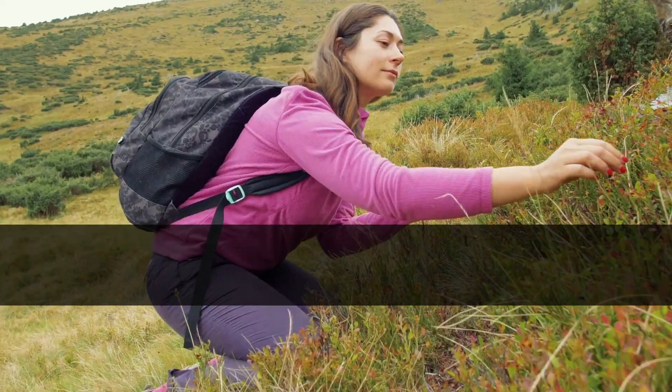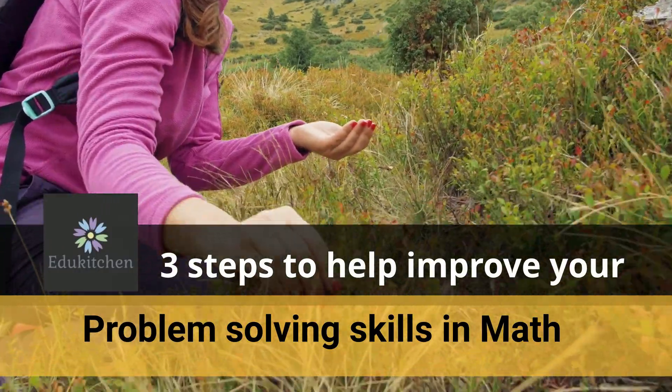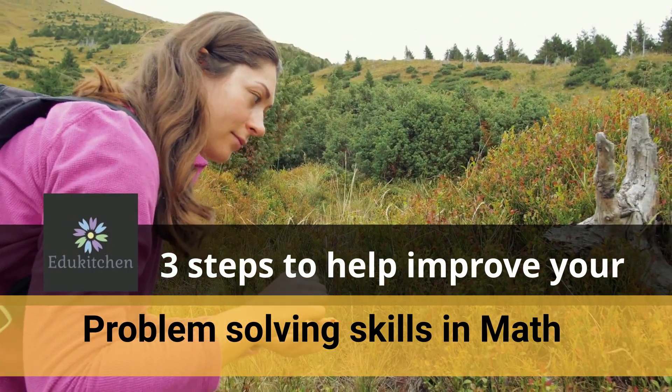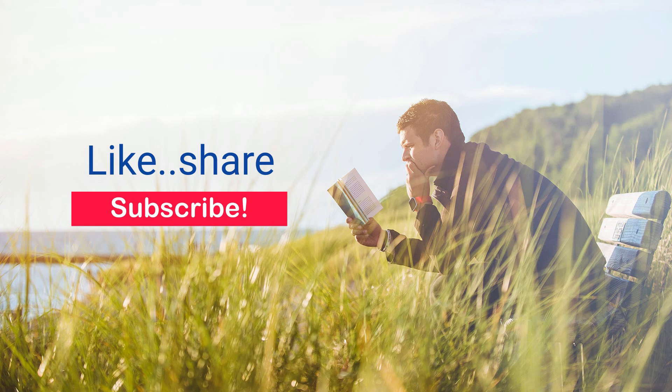In this video we will share with you three important steps to problem-solving questions in math. These steps may seem simple but oftentimes may get overlooked when attempting to solve problems. After watching this video please like, share, and hit the subscribe button to see more videos like this.